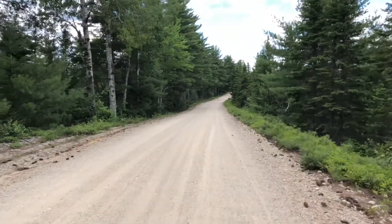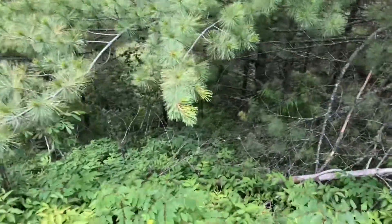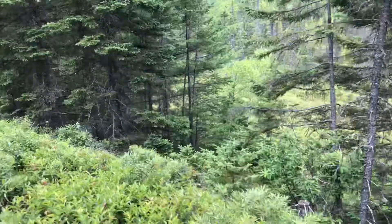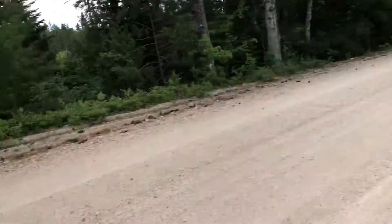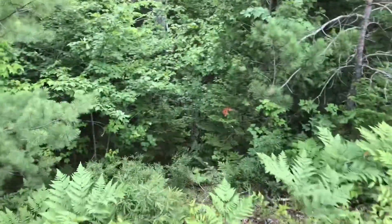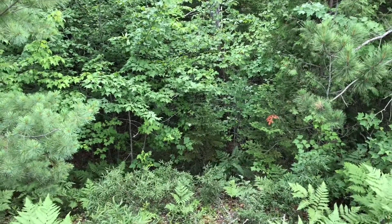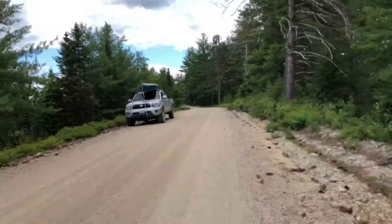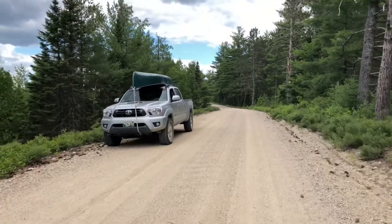So this is a glacial esker. Drops down off from this side — pretty good steep drop off. And same thing over here, drops off a good 20 feet, maybe 40 feet down to the bottom on both sides. Just an example of glacial eskers and how we've taken advantage of a road surface that runs down the old river.